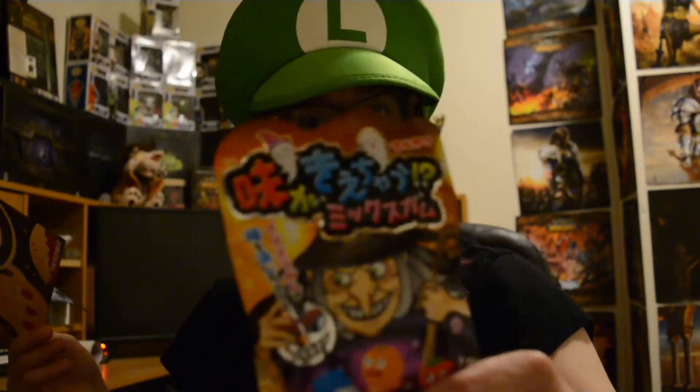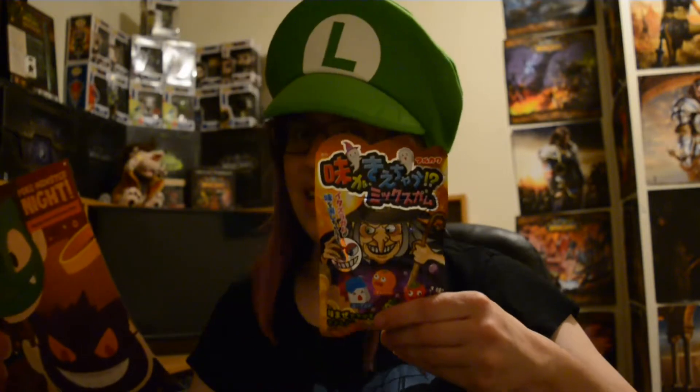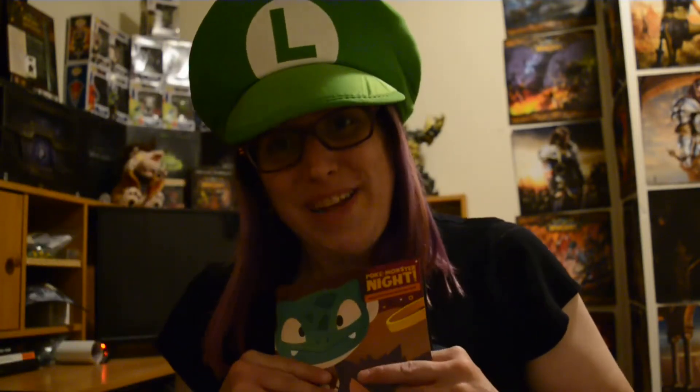And the last thing in this box — which I've actually been seeing quite a few things about — is disappearing taste mix gummies. The thing with these is that the flavors not only disappear but change depending on the combination you make, and there are five different flavors to choose from. And that's all for me today. Thank you all, and peace out, geeks!